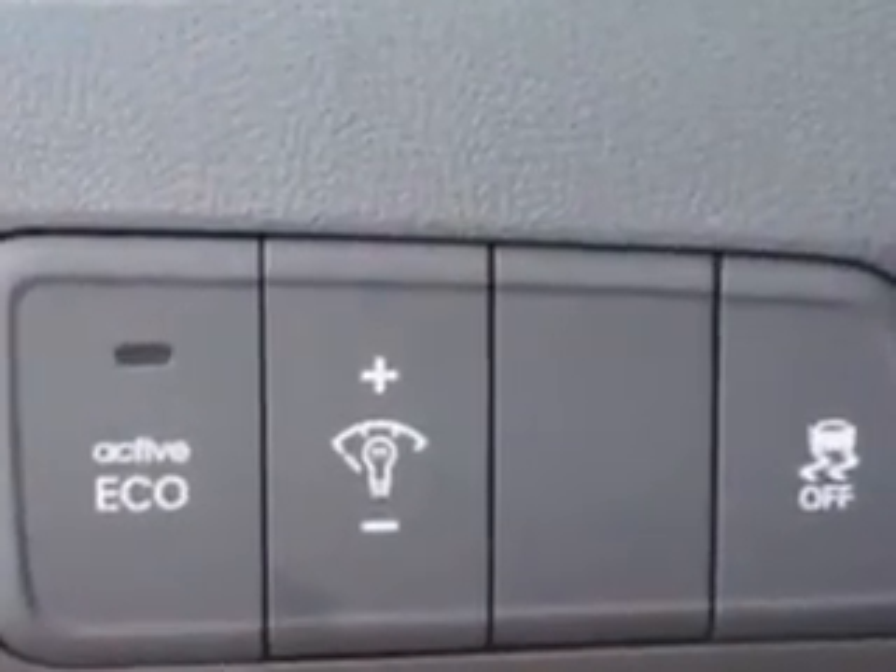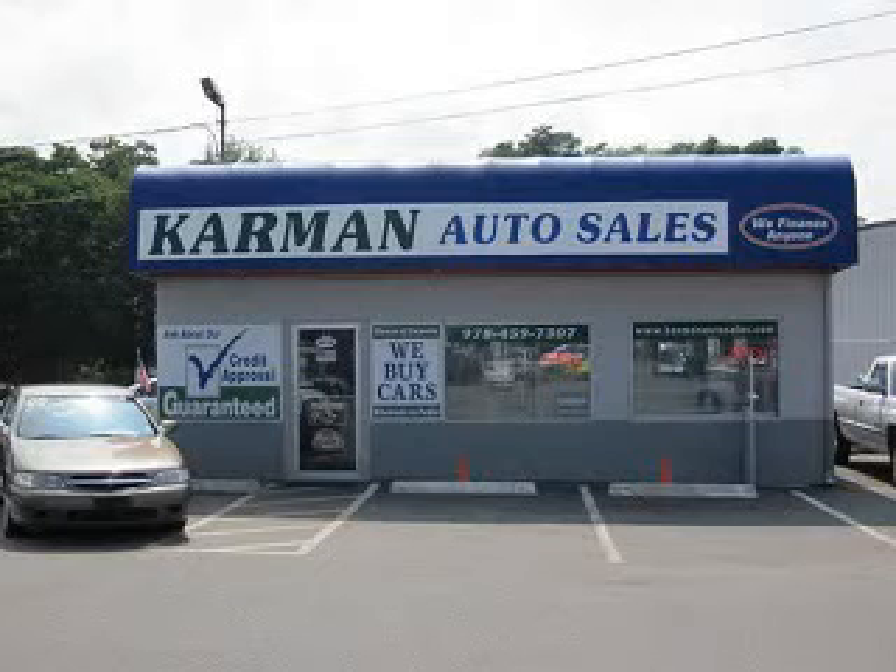Enjoy the drive and have peace of mind in this 2012 Hyundai Elantra. See us at Carmen Auto Sales today. All our cars are guaranteed and priced wholesale to the public.